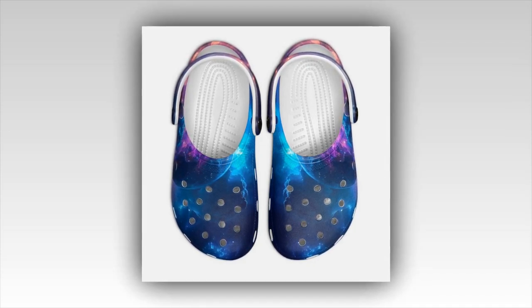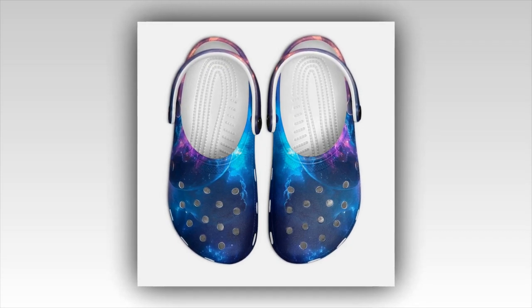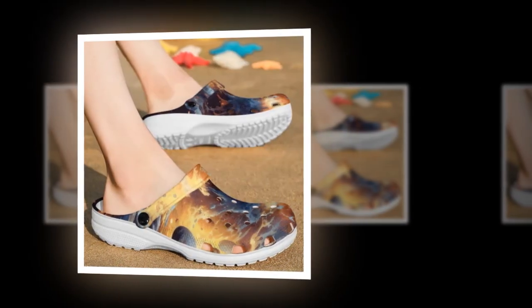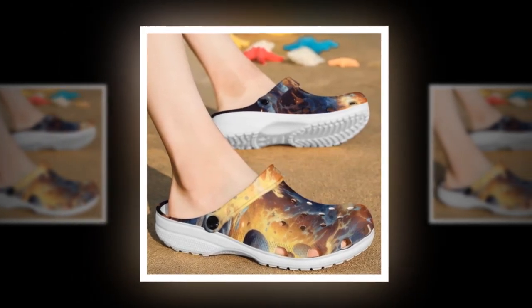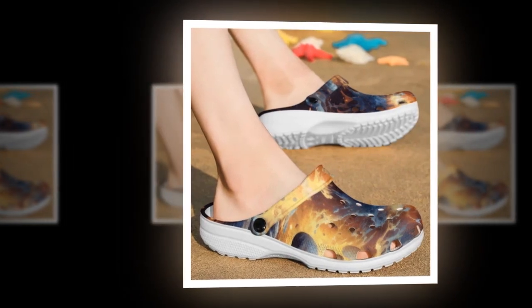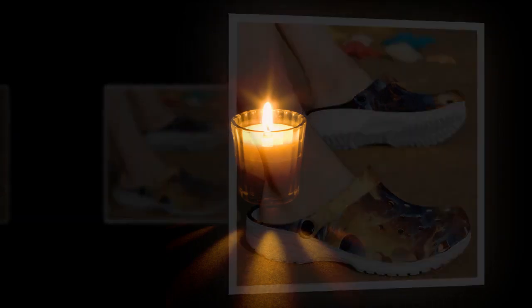The perfect shoe for any occasion. Whether strolling on the beach, braving a rainy day, or enjoying the sunshine, Galaxy Crocs is your ideal companion. Crocs have garnered a global following for their convenience and waterproof features, making them a reliable choice for weather conditions. Our Galaxy Crocs elevate this convenience with stunning Galaxy prints that add a touch of the universe to your wardrobe. If you want to buy the product, you can find the link in the product description or in the comments section.